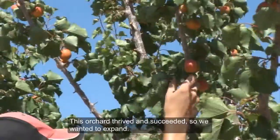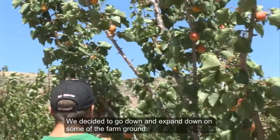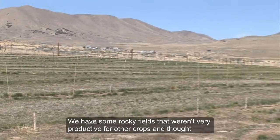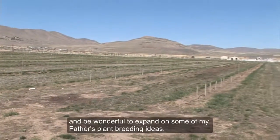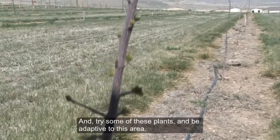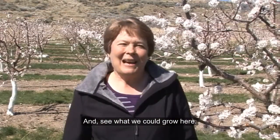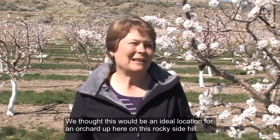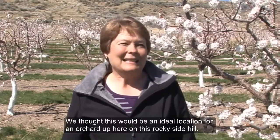This orchard thrived and succeeded, so we wanted to expand. We decided to go down and expand on some of the farm ground. We have some rocky fields that weren't very productive for other crops and thought this would be an ideal place for an orchard — to expand on some of my father's plant breeding ideas and try some of these plants adapted to this area. My husband's great-grandfather had also had an orchard in Thatcher, so we thought this would be an ideal location for an orchard on this rocky side hill.